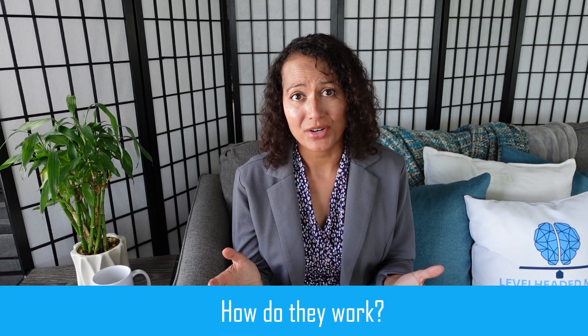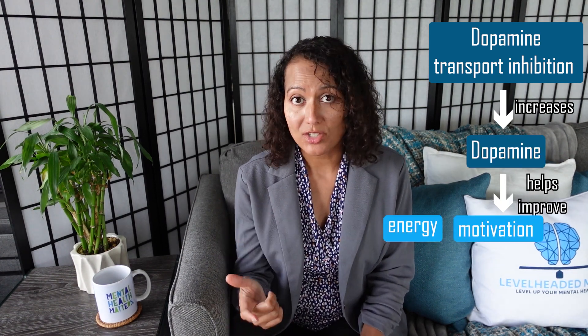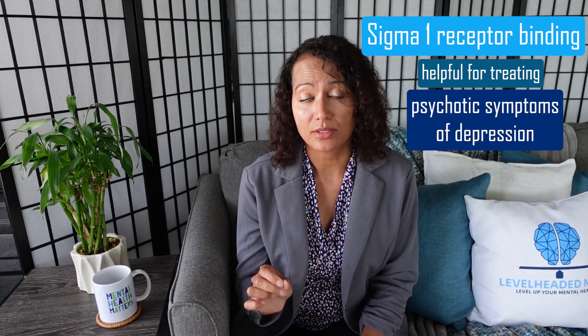So first of all, how do they work? Well, both of them are selective serotonin reuptake inhibitors or SSRIs. Sertraline is an SSRI plus a weak dopamine transport inhibitor. The dopamine transport inhibition increases dopamine, which helps improve energy, motivation, and concentration. So when you combine sertraline with bupropion, this effect is enhanced. The Sigma-1 receptor binding is less understood, but it's said to attribute to sertraline's anxiolytic effects and also makes it helpful for treating psychotic symptoms of depression.